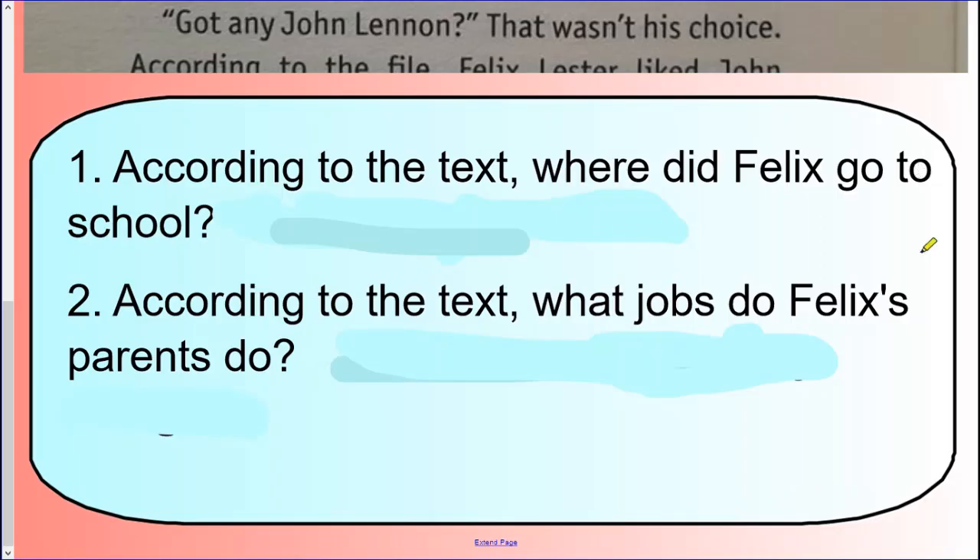So Chilly 1, here are your questions to start with. If you are answering Chilly 2 and Chilly 3 questions, I would also like you to answer the Chilly 1 questions as well. Question one: according to the text, where did Felix go to school? And question two: according to the text, what jobs do Felix's parents do? Feel free to go back in the video to the zoomed-in section of the text to find the answers. Don't forget those steps to success — you need to use your skimming and scanning skills.